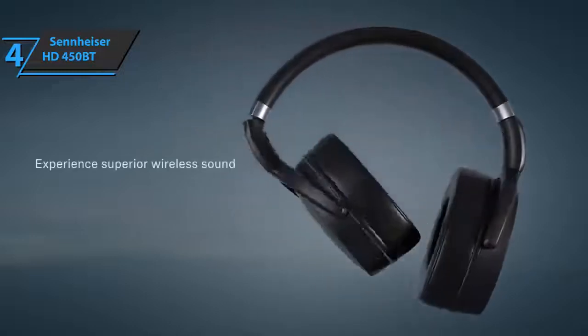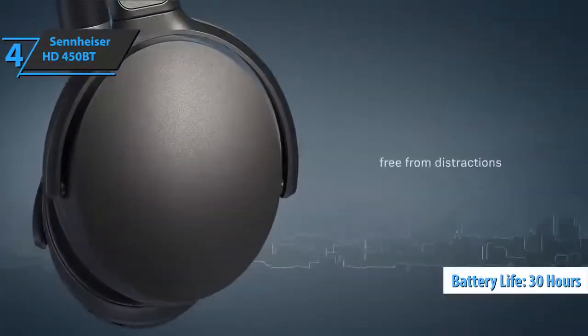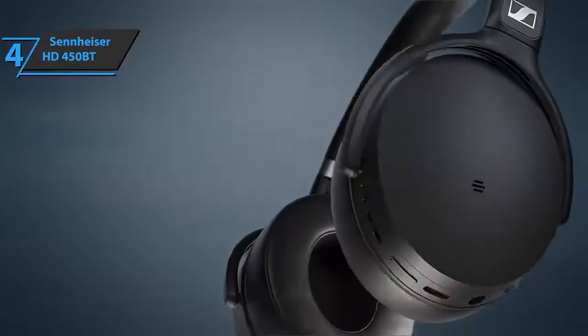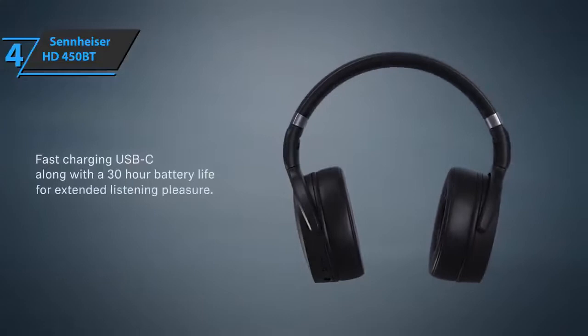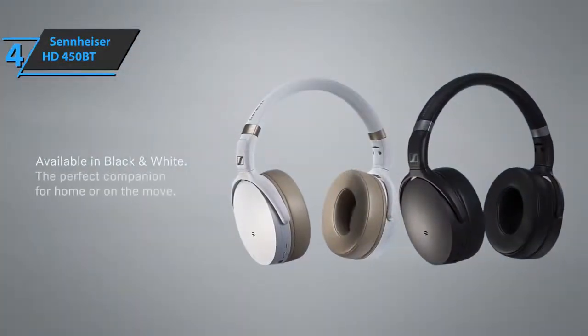Sennheiser points out that the device can deliver up to 30 hours of ANC playback on a single charge — the battery life is excellent. There is also a USB Type-C for charging, and it takes about two hours to charge from zero to full. In short, you get more than 30 hours of playback if you charge the headphones for two hours. The company has done a great job here — for the listed price, you can't beat this.